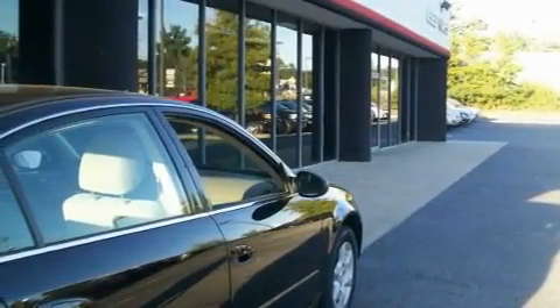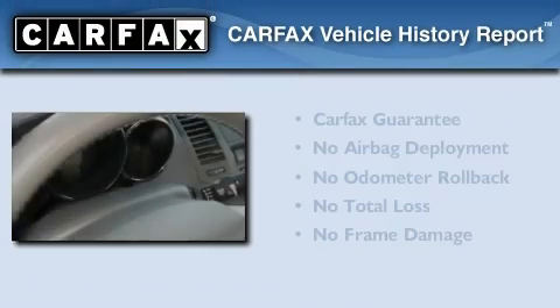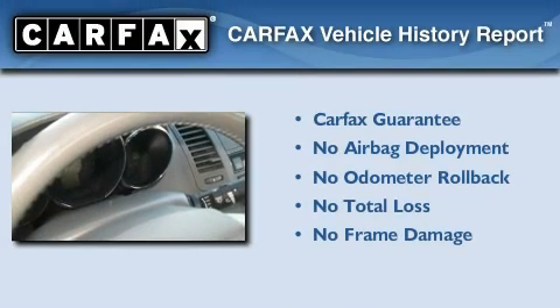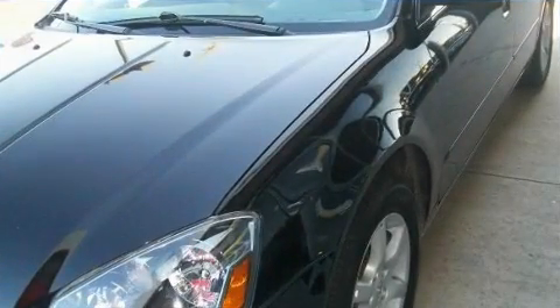With an EPA estimated rating of 29 miles per gallon on the highway, this vehicle pays off in the long run. Not to mention that this car qualifies for the Carfax buy-back guarantee. Contact us today to arrange your test drive.